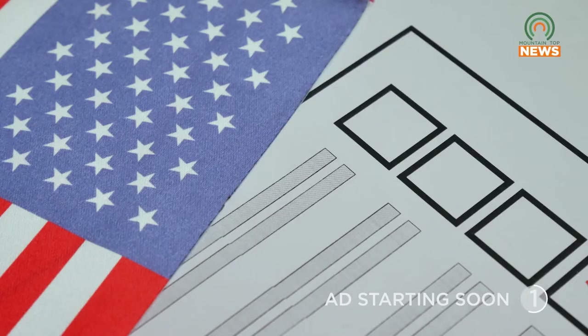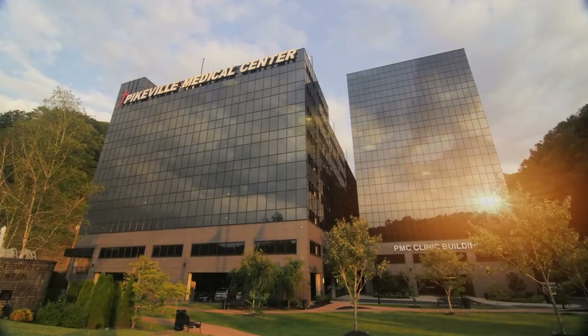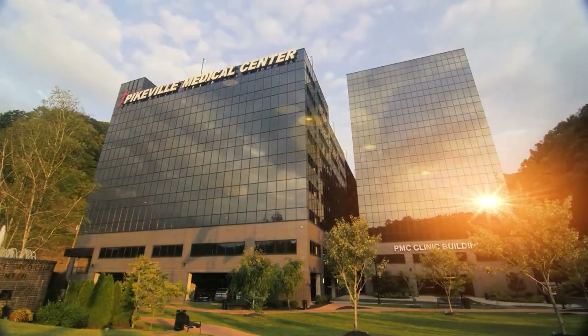You can mail that ballot back to us — as long as we have it back in time, we can count it. Or you can bring it to the dropbox. Maybe it's a little better knowing that we've got it, it's in our custody. Either way, we've got to have it in hand by May 17th at 6 p.m.